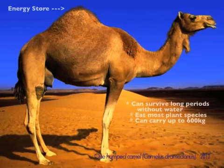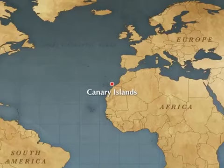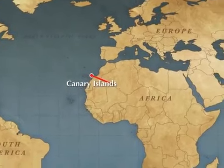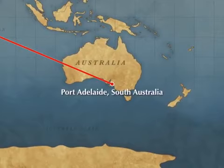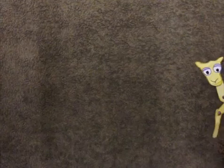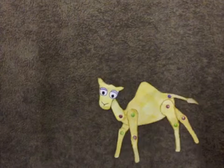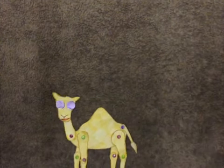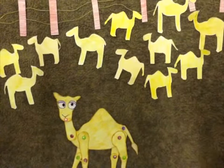Camels have been labelled the ships of the desert. This is because they are highly adapted to arid environments. For this reason, camels were introduced into Australia in the 1840s to be used in the exploration of dry inland Australia. Camels were also used to carry goods between remote settlements. By the 1920s, over 20,000 camels existed in Australia.